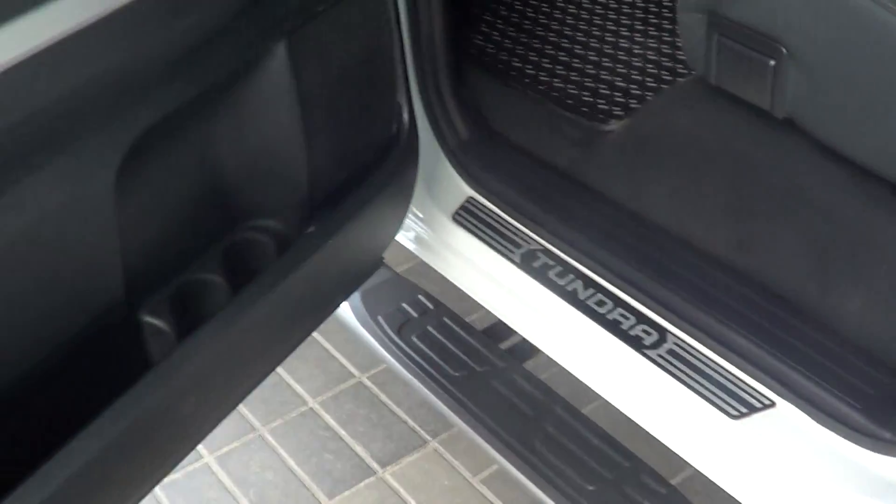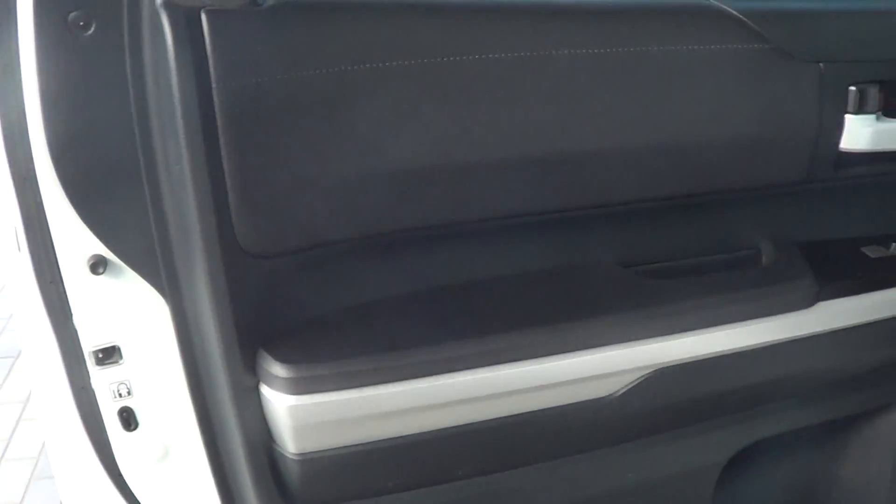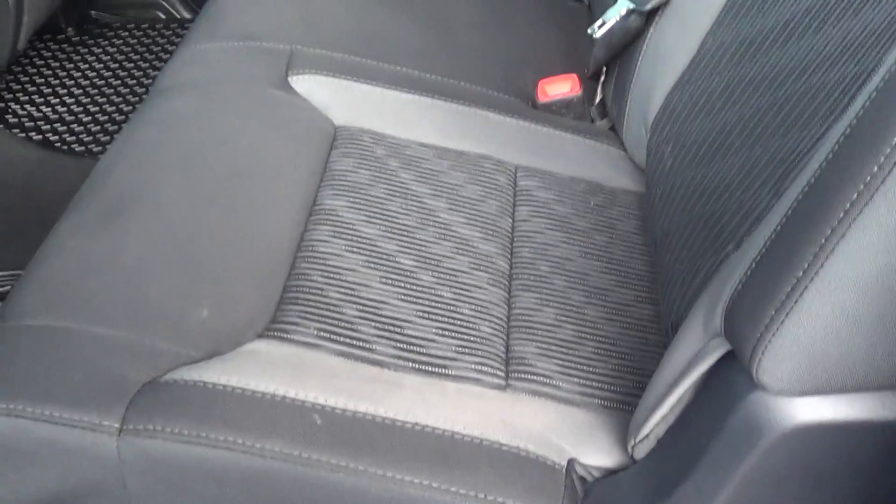Just looking at the back here — left rear passenger side door, again looks good. And then we have the left rear armrest, again no wear or tear. The seats in the back also look nice and clean.